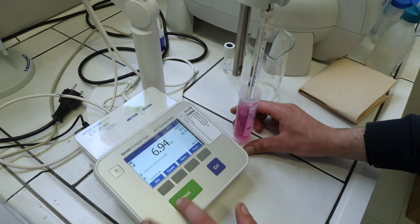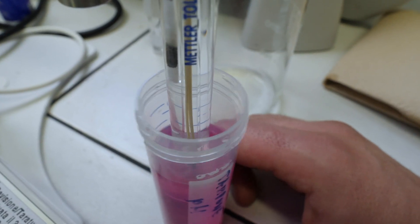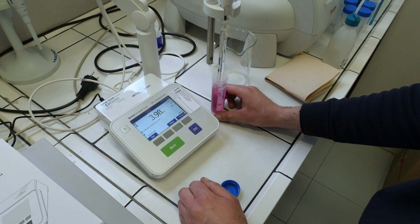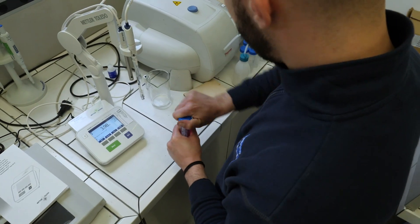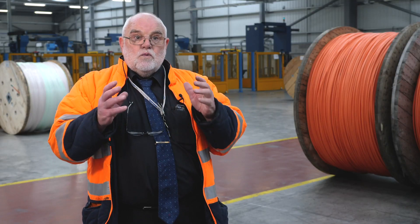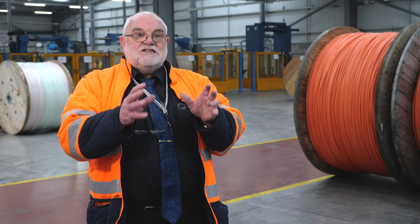Have we missed anything out? Have we put something in that shouldn't be there? It allows us to chemically analyse, be it a raw material, a compound that we've mixed, a piece of compound taken off a cable that's come back from a customer. We can quickly analyse it chemically.